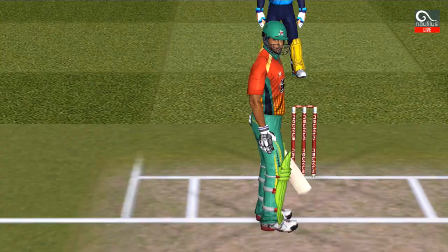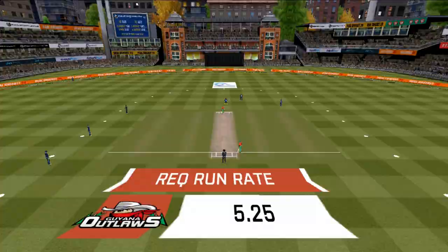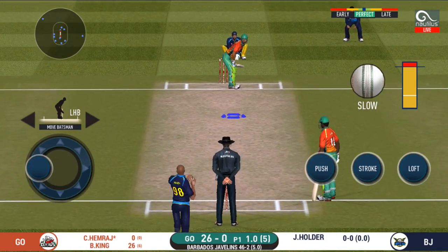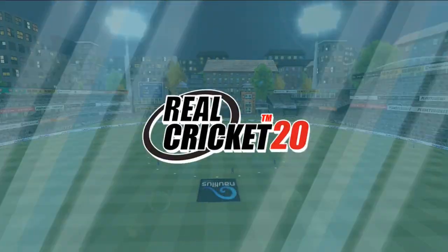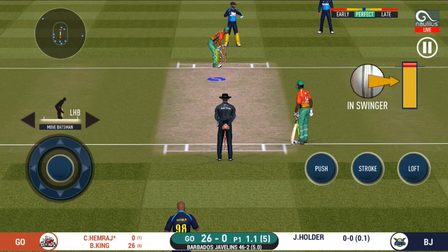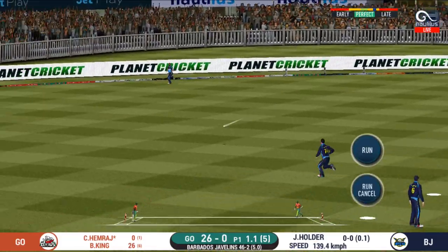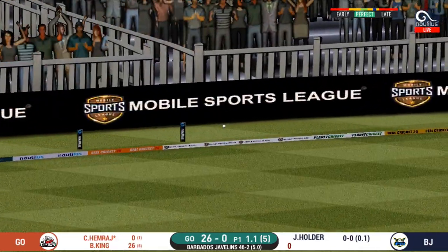A new batsman gets ready to face the pacer introduced from the other end. The batsman is getting ready to face his first ball. Oh, didn't have a clue about that one — he should look to get his eye in before trying something extravagant. That is in the air and in the gap as well — goes for four!